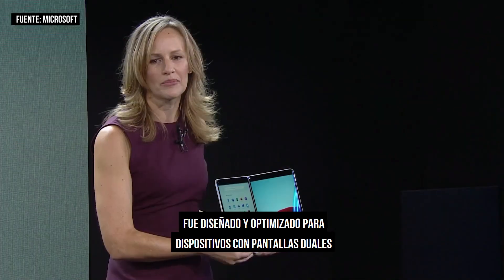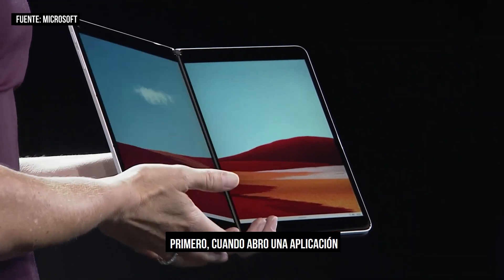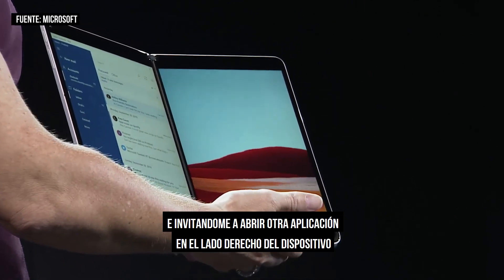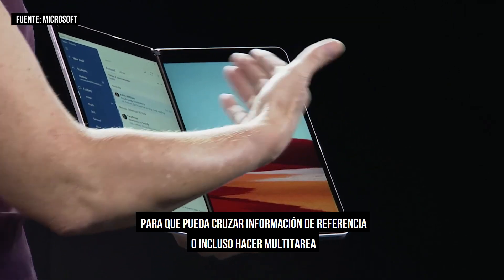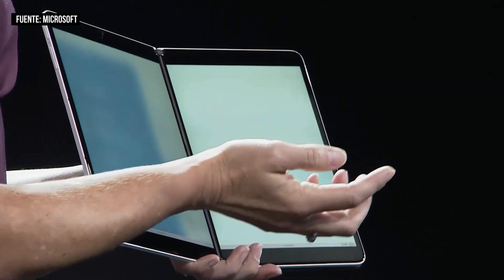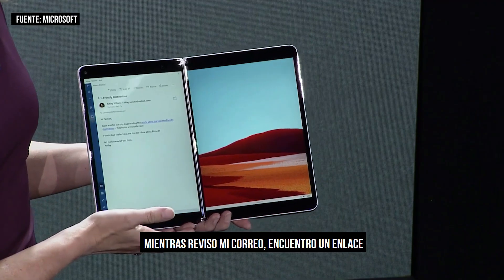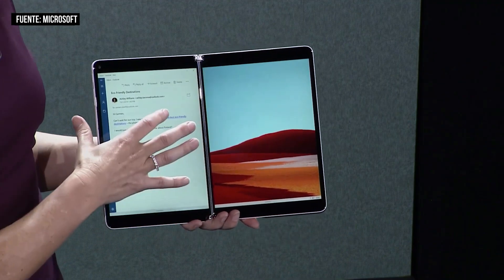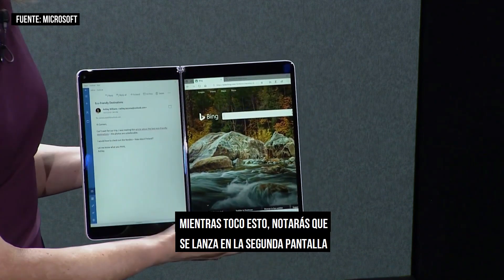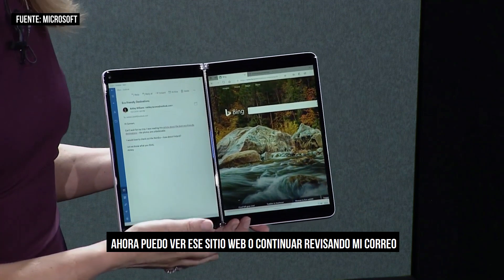When I launch an app, it launches on the side of the device where I invoked it, inviting me to launch another application on the right side so I can cross-reference information or multitask using an interaction we call spanning — and I can span the application across the two screens. As I'm going through my mail and come across a link, as I tap it, you'll notice it launches on the second screen, keeping me in my flow. I can view that website or continue going through my mail.